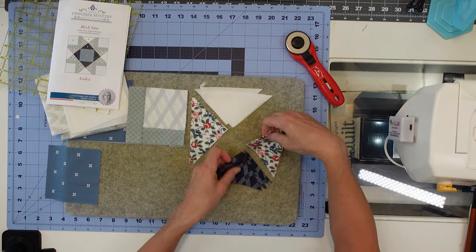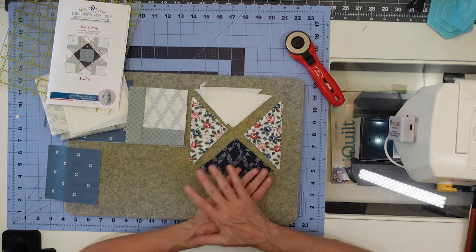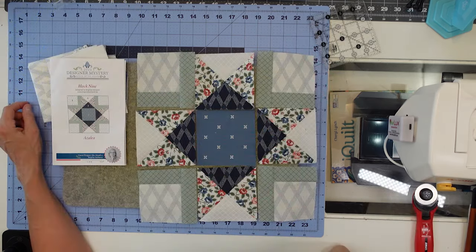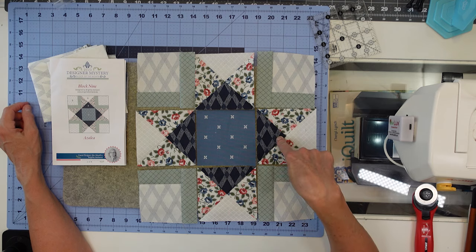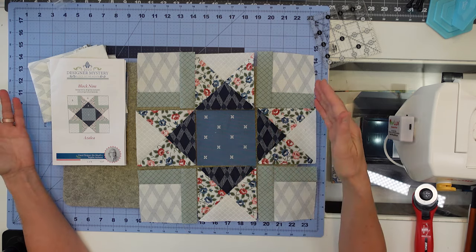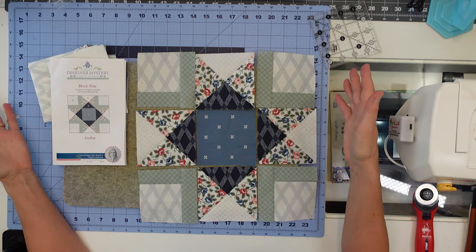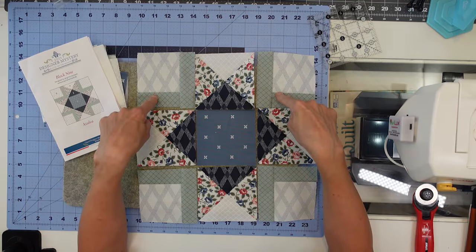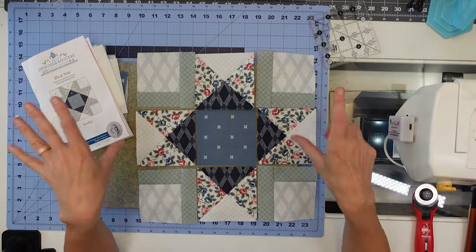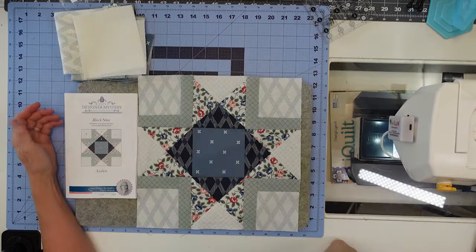My corners are finished. Now we're putting the hourglasses together — here's how they go together. We'll put them together in rows, and we're always going to iron towards the floral so that when we put the rows together we'll have a nested seam. This is going to be a really pretty block! I got my hourglasses done, ironed towards the blue row basically, and then trimmed them down to size. My corners are laid out how I want them, so now it's just a nine-patch. We'll iron towards the corners and the center, then iron towards the outside rows.